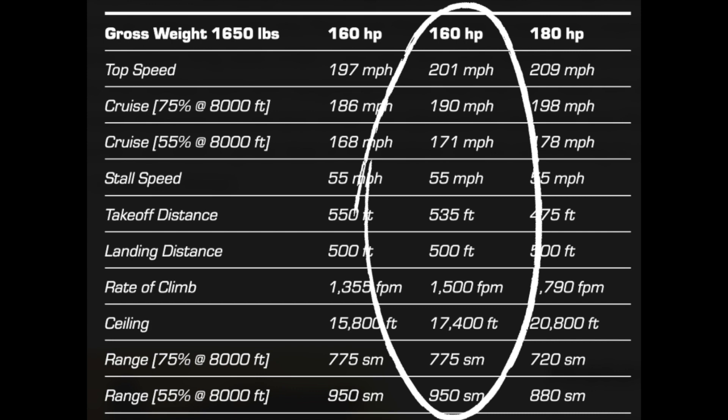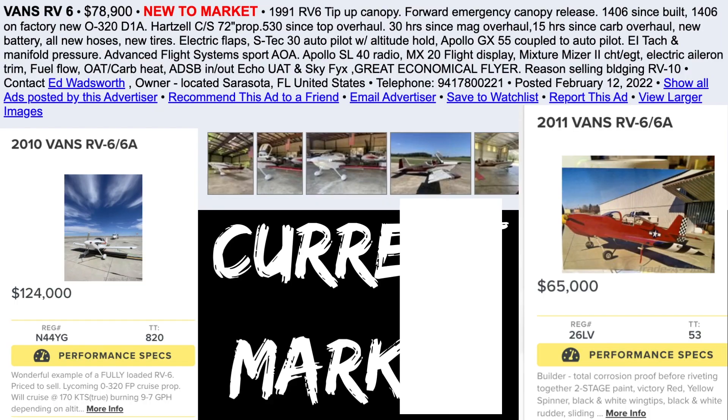Regardless of prop, it seems the RV6 will get airborne quickly and will be a rush to fly. After a quick search, I've found examples of the RV6 for sale ranging from $55,000 all the way up to $124,000. How each airplane is equipped will have a big impact on price, and understanding your mission is critical to knowing if this is the right RV6 for you.